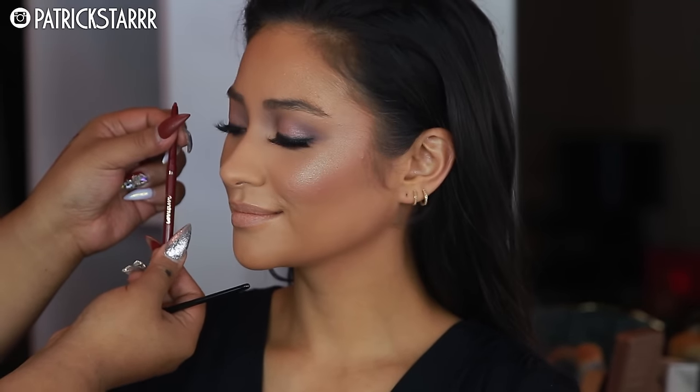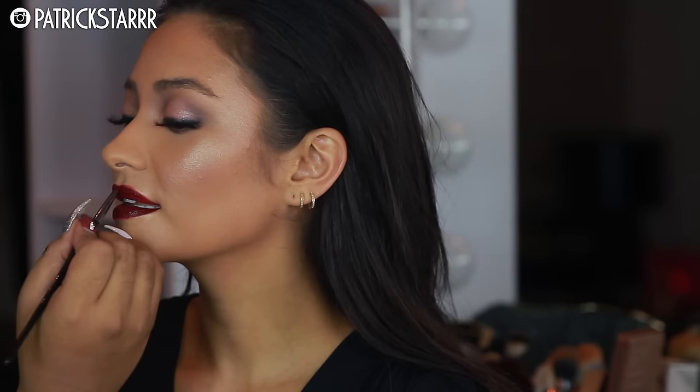For the lips, I'm going to take this pencil by Tarte — it's a beautiful wine-colored pencil — and I'm just going to line her lips like so. This pencil is awesome because it's pigmented and retractable. I'm going to fill in her lips using that same pencil, then take a dark liquid lipstick — I will list it down below, but it's very similar to MAC's Dark Side but in a liquid lipstick form — and complete the look for the lips.